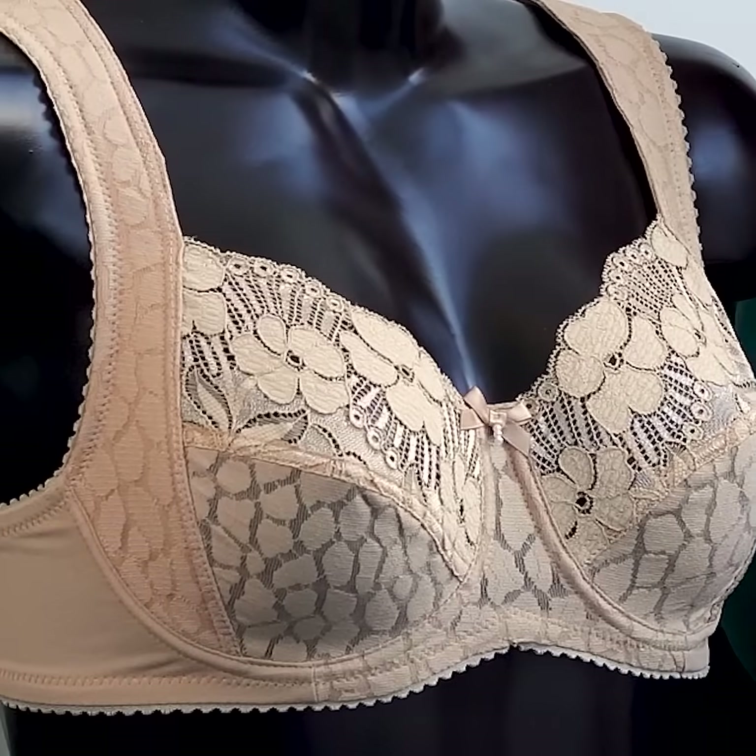Jacquard & Lace is a very technical yet beautiful bra that I highly recommend from Miss Mary of Sweden.